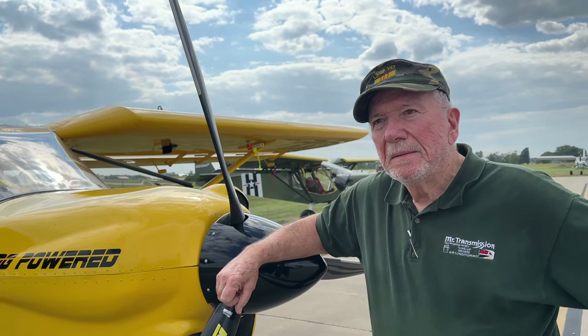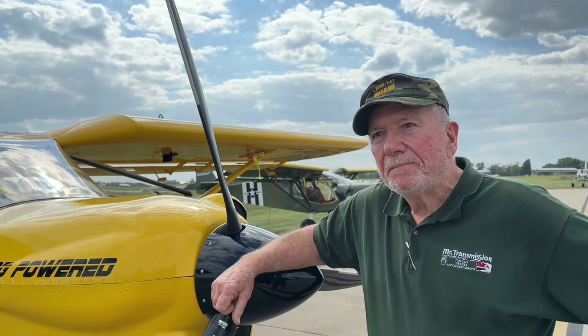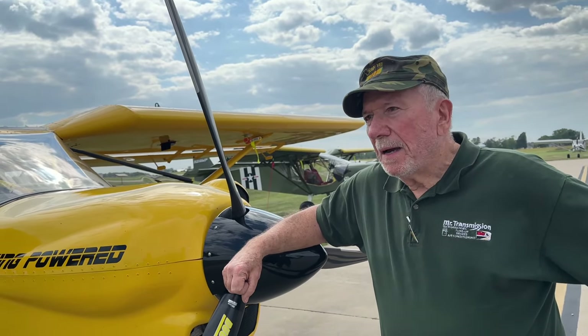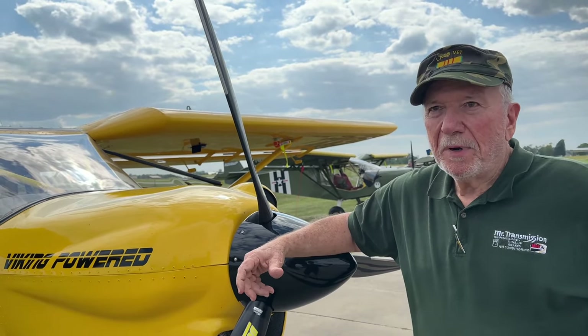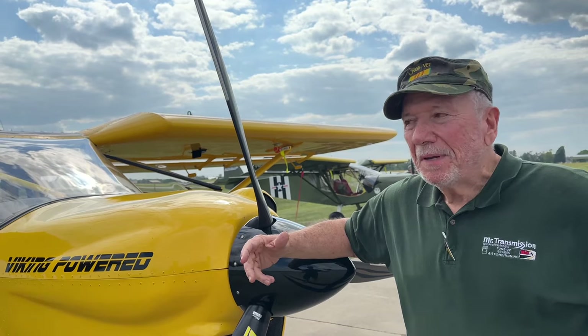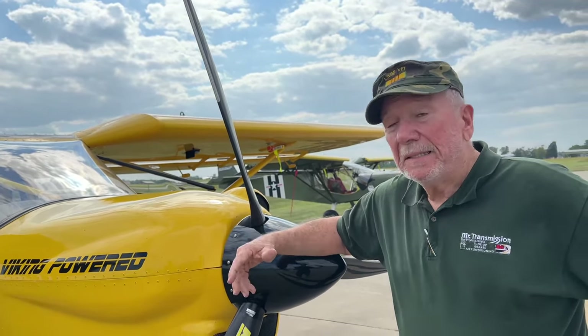You started out with a different engine, and now you have a Viking engine — started out with a Continental. And how is it to fly now? Well, if you're looking to have fun, this is the plane to have it with. If you just want to go somewhere on a business trip, get something else. But you can see the ground, you see everything you're doing, and it's just a ball to fly.